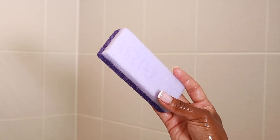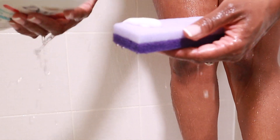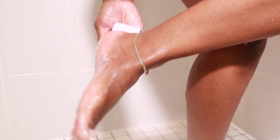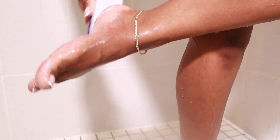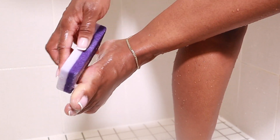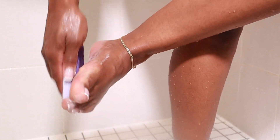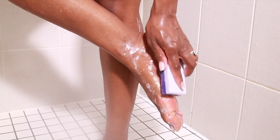I noticed lately my feet have been a little bit more on the dry side. I get pedicures and moisturize my feet regularly, but I don't know if it's because of the summer and wearing sandals — I've been living in my Crocs actually. I find that my feet have been getting a little drier. I went ahead and bought this pumice bar from Amazon and it's a game changer. I don't know why I didn't have this before, but I love it.